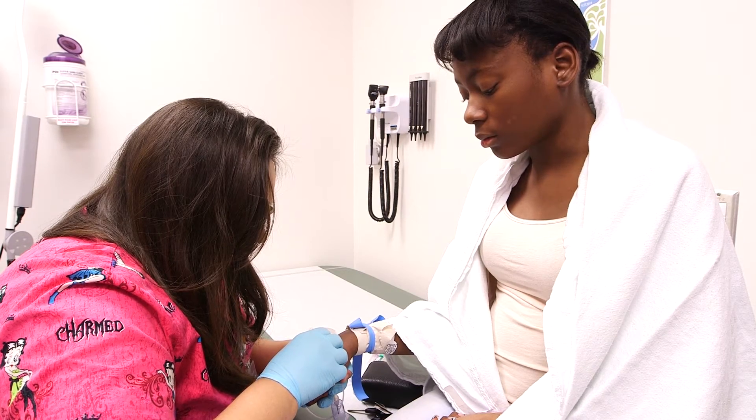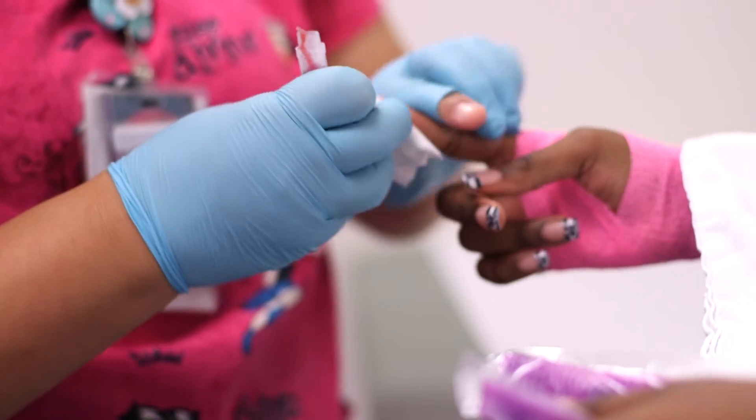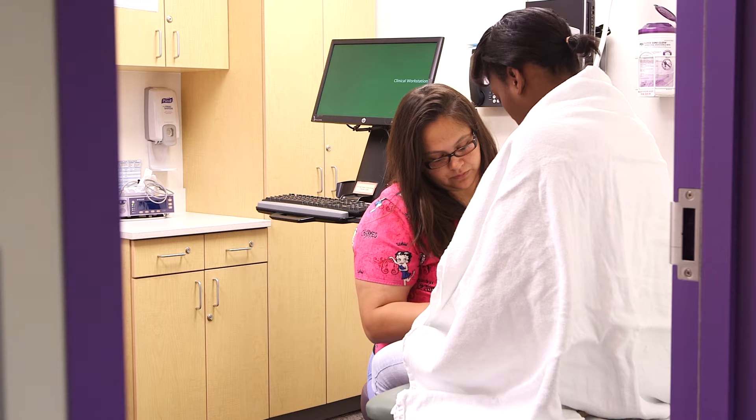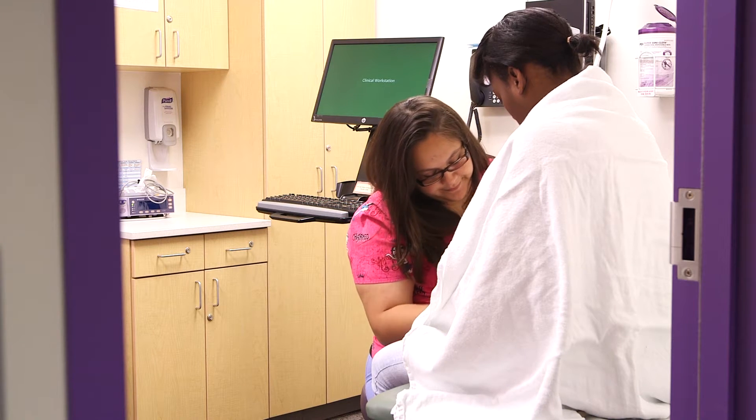In sickle cell disease, the red blood cells become a crescent or C-shape, maybe like a very pointy banana. These don't flow very well through the blood vessels — they can get stuck to each other, and then blood flow doesn't reach the organ past that blood vessel, and that causes the complications of sickle cell disease.